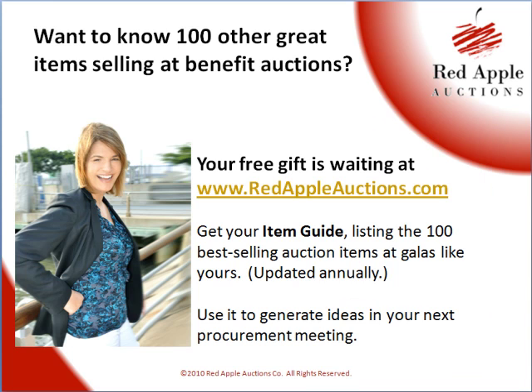I'm Sherry Truller. If you're looking for other clever ideas on what to sell at your benefit auction, you can get my free auction item guide on my website. I instantly email that out to whomever requests it. It lists the top 100 items we sold for over their estimated value in auctions last year — it's really good for auction procurement meetings. You can find that at redappleauctions.com. Thanks for listening, and good luck to you at your next benefit.